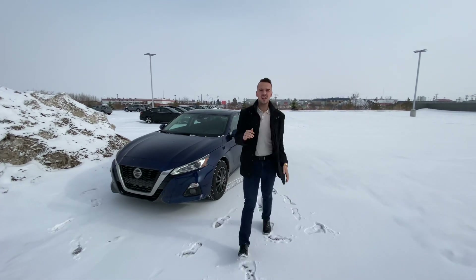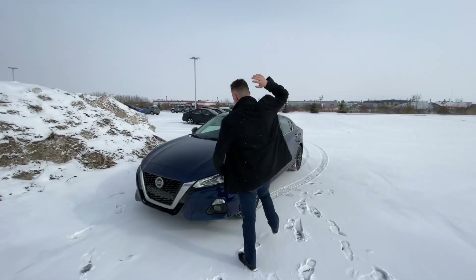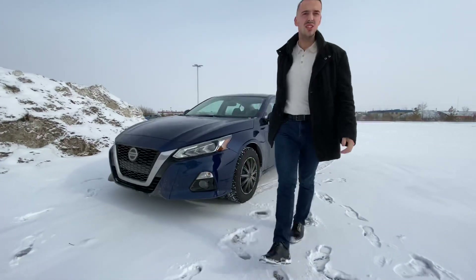Hello Joyeal, it's Austin here with LA Nissan. As promised, here's your short personalized video on our beautiful 2019 Hale Unit Nissan Altima.